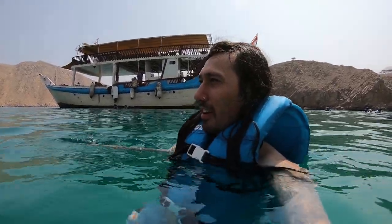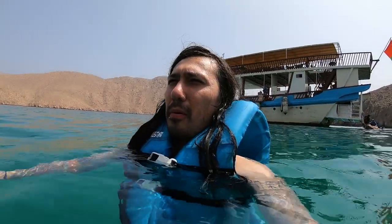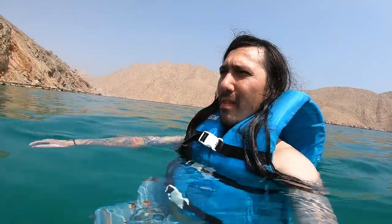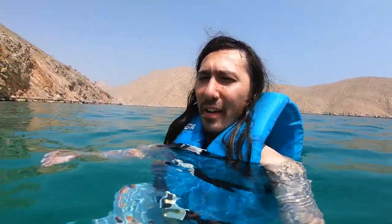I'm glad we got at least one kind of beach swimming day here in the Middle East. We might go for a dip in Dubai at some of the beaches there, but I think this is our main swimming event.